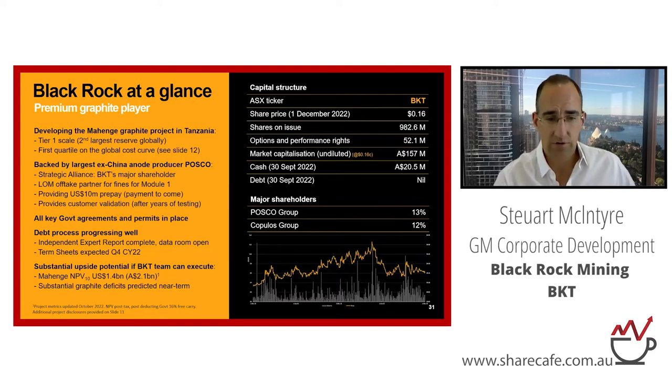The key point to highlight is our market cap is about $150 million. We've got $20 million in cash at the end of September. But the NPV of the project is a very substantial $2.1 billion if we can execute — so huge upside potential. And there are some very substantial graphite deficits predicted near term, which we'll touch on later in the slide deck.